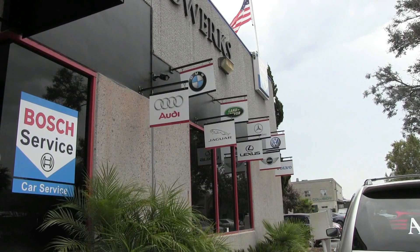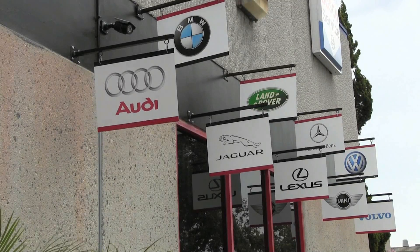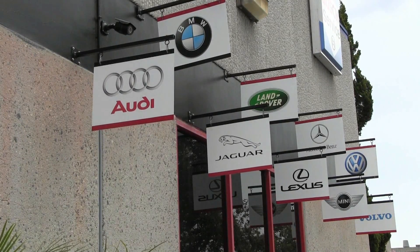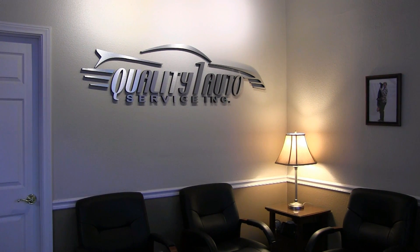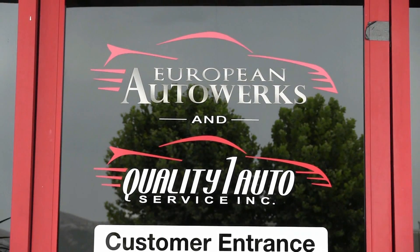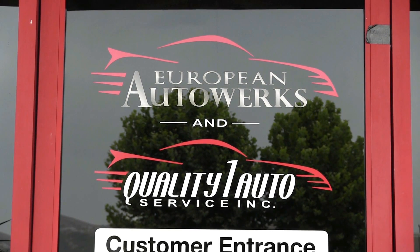Let me take a quick second and let you know what sets European Auto Works apart from every other auto repair facility in the area. Everything we do is covered by a nationwide three-year, 36,000 mile warranty. We have processes and procedures in place to make sure that your vehicle is fixed right the first time and done on time. That is our promise to you.